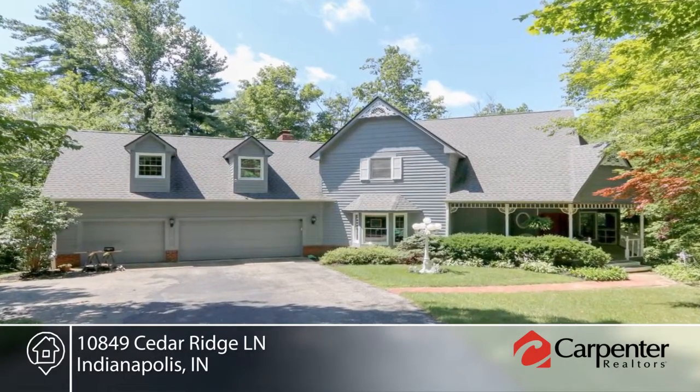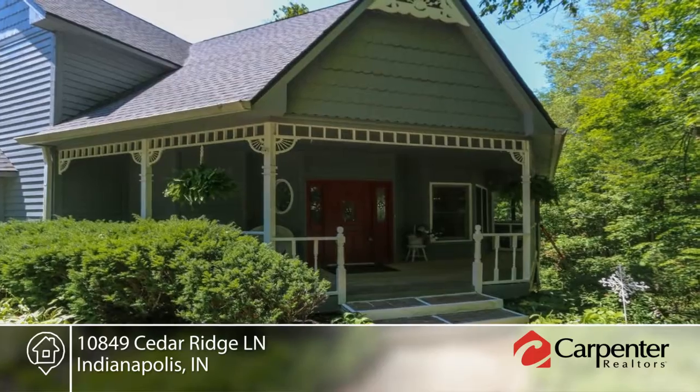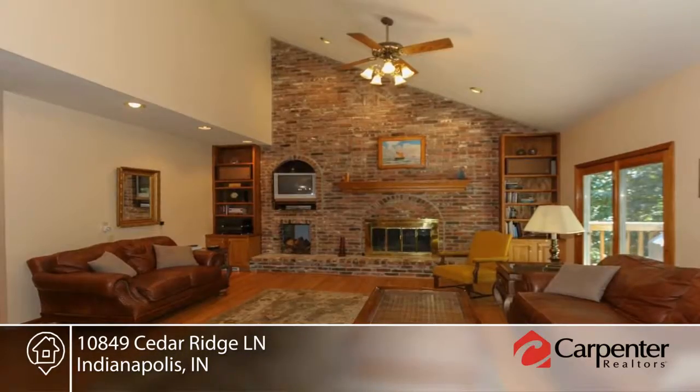You don't want to miss the private setting for this custom country Victorian home with finished walkout basement and three-car garage.